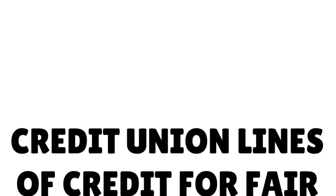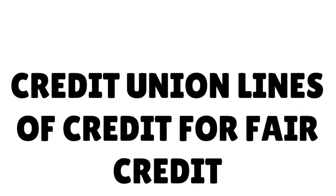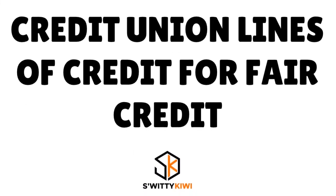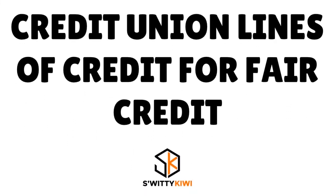So let's just say you have fair credit and you're looking for a credit union that actually gives you a line of credit with a large amount and fast approval. Well, this is the show you need to watch, because I'm going to share with you the top 10 credit union lines of credit for fair credit, large amounts, and fast approval.